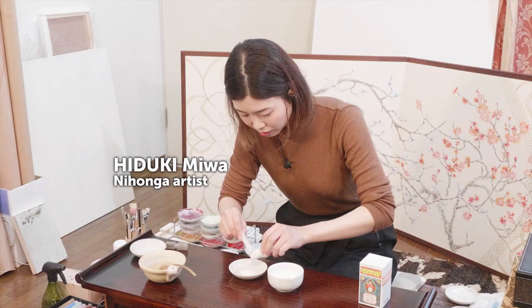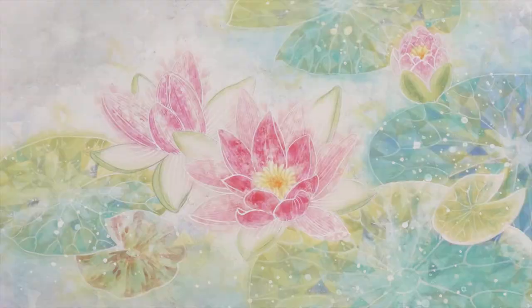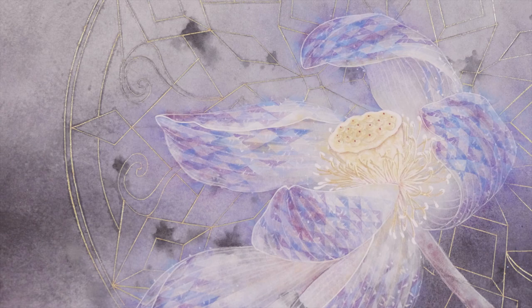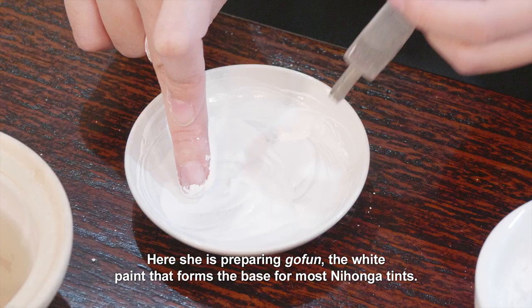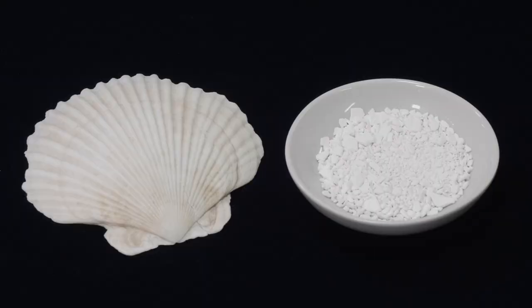Hiduki Miwa is a Nihonga artist who paints the flowers she observes in each season. Here she is preparing gofung, the white paint that forms the base for most Nihonga tints. Gofung is a chalky powder made from crushed scallop shells.